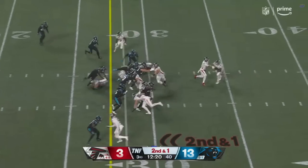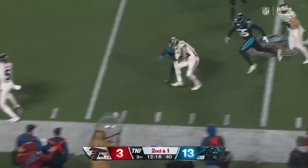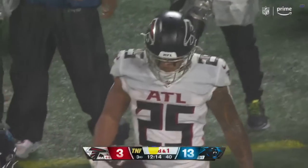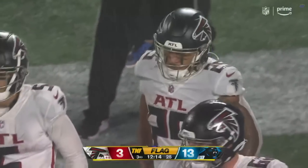Here is the back, he gets it, breaks a tackle, picks up the first down and a few more. Another flag, flag down to the 26-yard line.